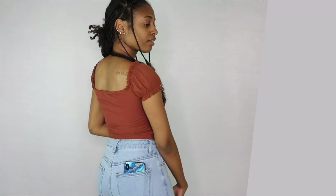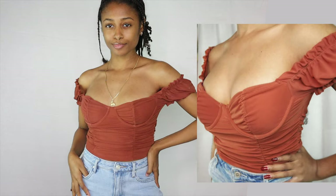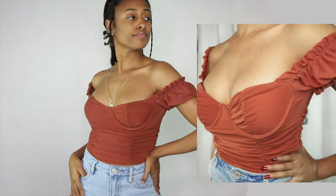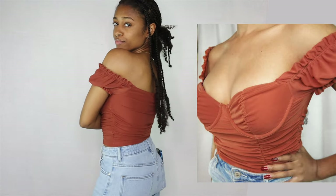Along with the next one, we have the Diana Off-the-Shoulder Top. As you guys can see, it's cap sleeves with little ruffles and ruching in the bodice. It has an underwired padded bra bust area, and this is a rust color. This is just super cute and soft for fall.